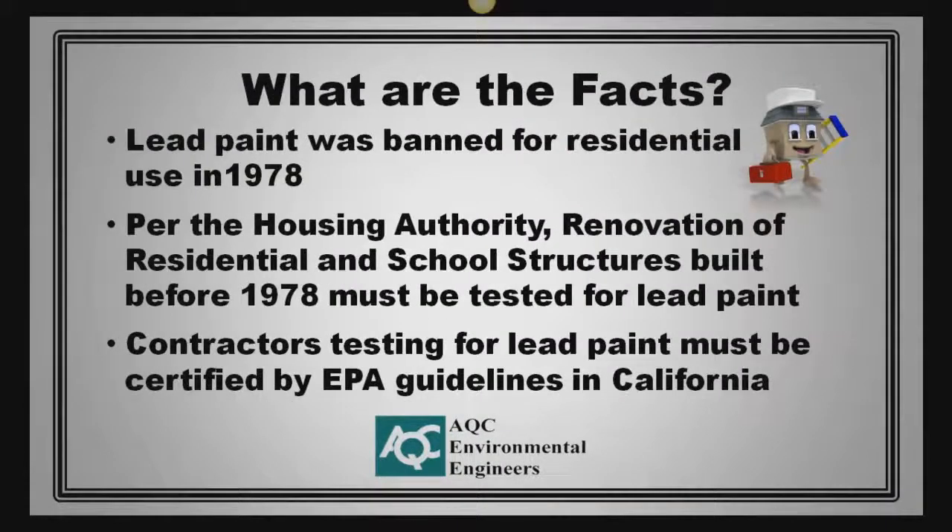So what are the facts? Lead paint was banned for residential use in 1978. Per the Housing Authority, the renovation of residential and school structures built before 1978 must be tested for lead paint and lead in the environment.